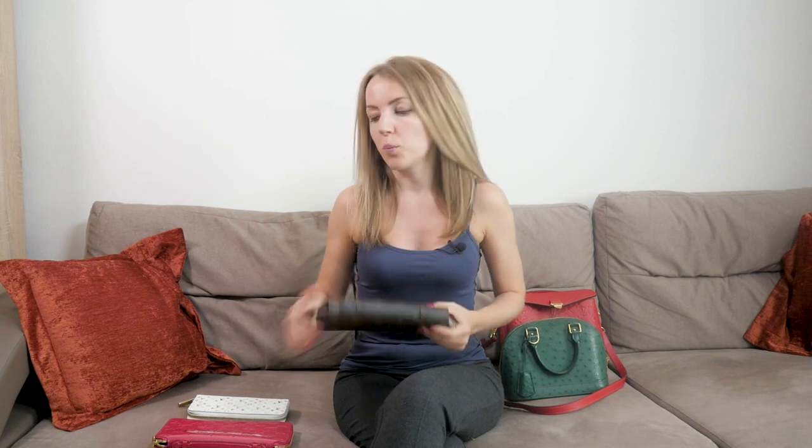Hi bagaholics, today we are talking wallets and SLGs. If you feel like a regular zippy wallet is not enough for you and you'd like something larger, I'll give you two options and we'll compare them — what fits into each one and which is the best option for you. The options I'd like to suggest are the daily organizer and the zippy excel wallet.